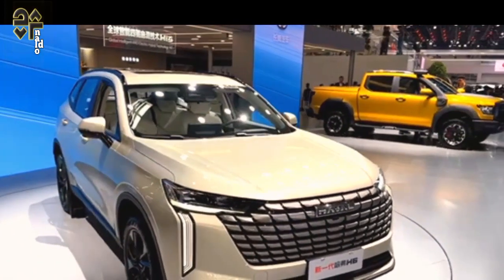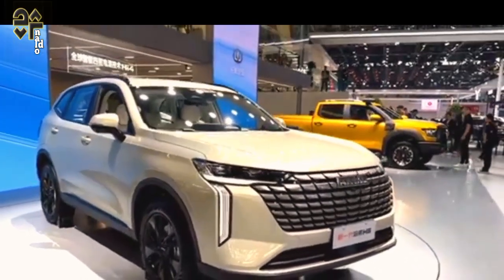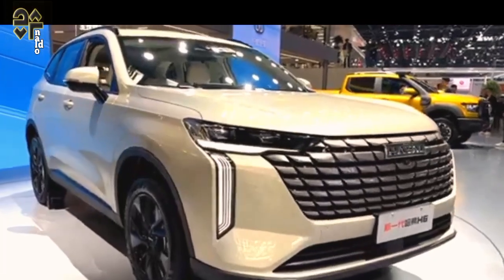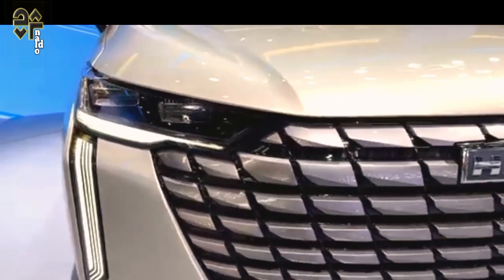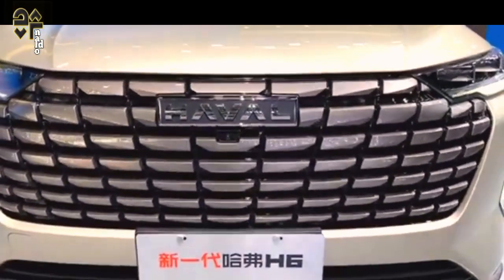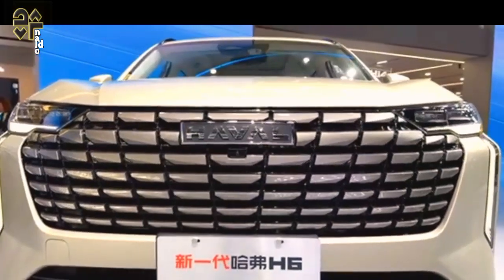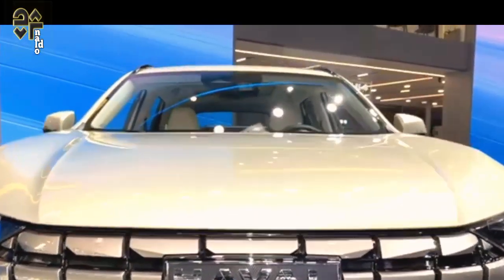Still, the H6 Ultra Hybrid is ready to tackle family duties, delivering plenty of grunt from the petrol-electric powertrain. It's loaded with features and comes with a generous seven-year warranty. The Haval H6 Ultra Hybrid is a good choice for many buyers; however, if you can stretch the budget, we'd also recommend looking at other options before putting your money down.